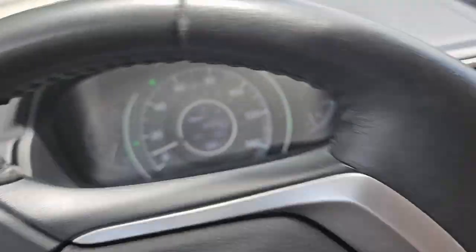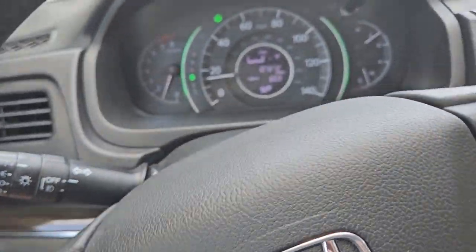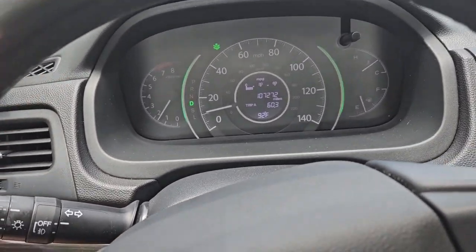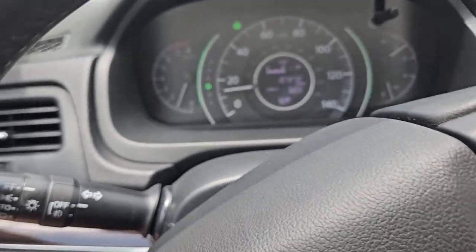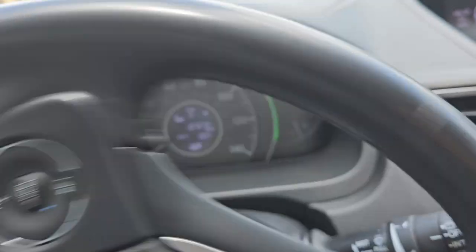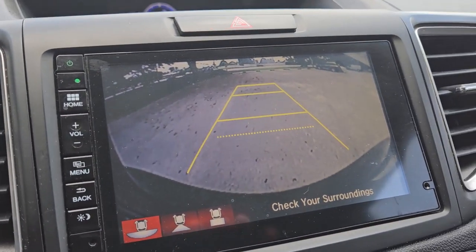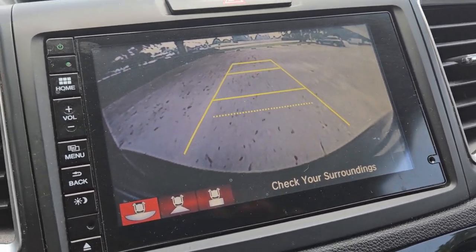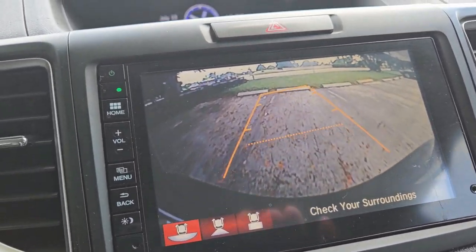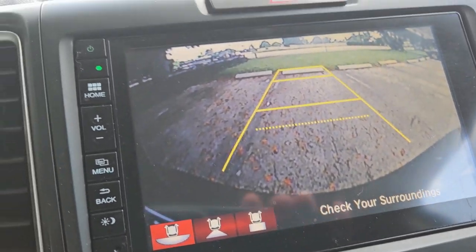Now we're going to check out the backup camera — and that's pretty much our test drive. The backup camera comes on when you back up. When you turn the steering wheel, it shows you which way the vehicle is going to go, which is really helpful.